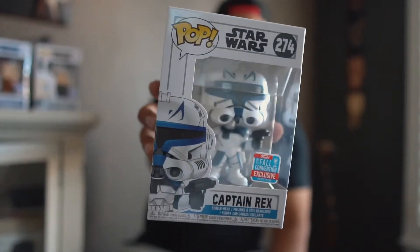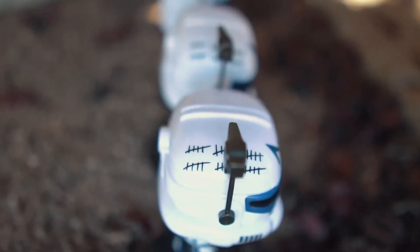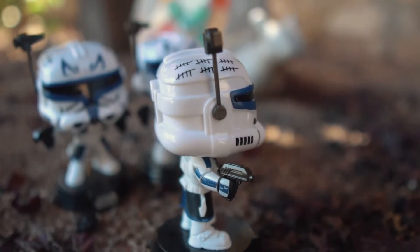Captain Rex. I did watch this cartoon — Star Wars — which is pretty dope. That's the back of the box. I think he looks super awesome. I think the tick marks on his helmet, if you can see them right there, look pretty insane.